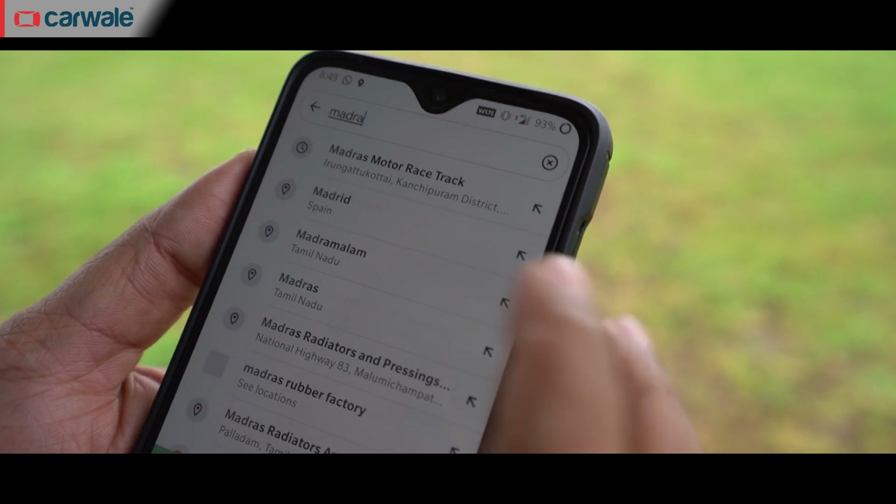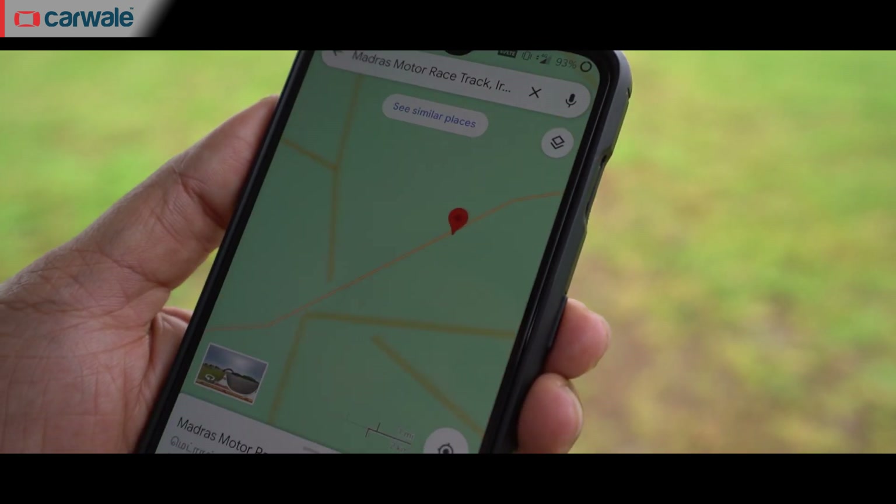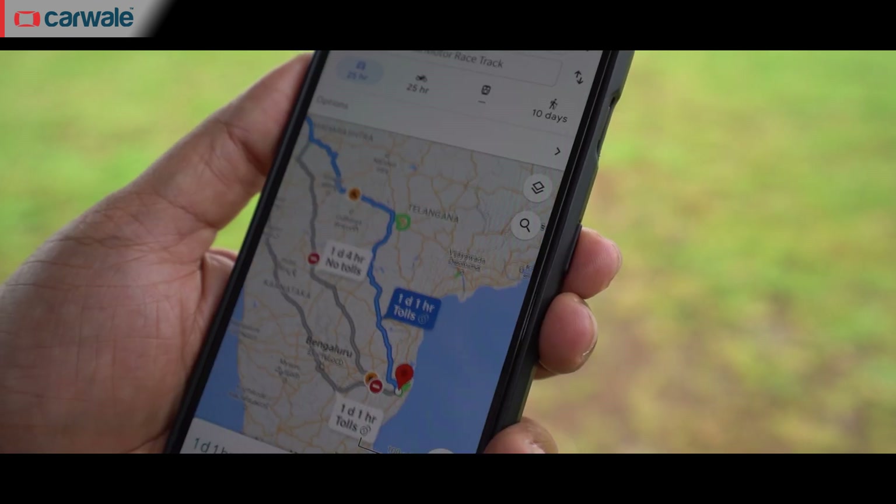MMRT in Chennai — that's 1345 kilometres, that's even further away.